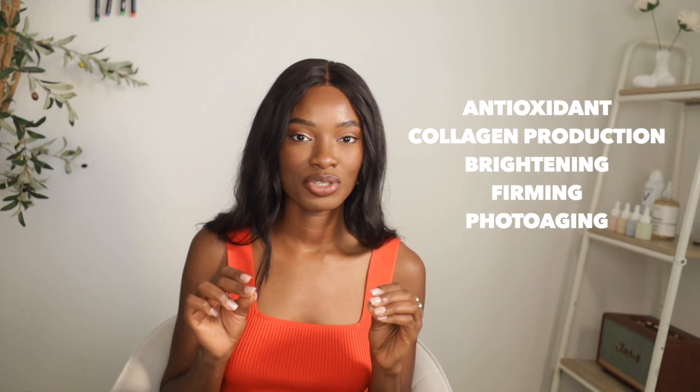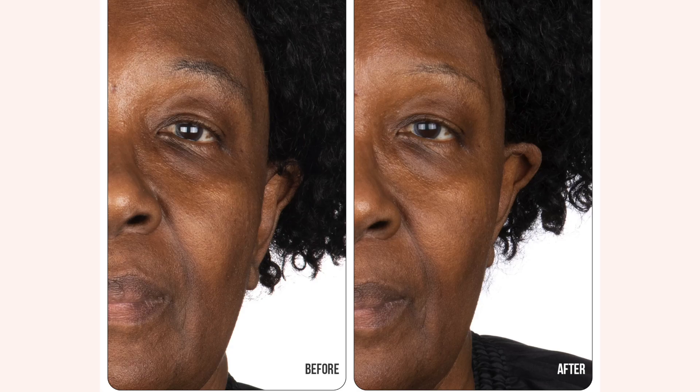Here's a brief summary of what vitamin C can do for your skin. A huge misconception is that vitamin C treats hyperpigmentation, which is not the case at all. Vitamin C is great for brightening and antioxidant properties, but it doesn't have a tyrosinase inhibitor, which ingredients like kojic acid and hydroquinone have — those help stop the process of melanogenesis.